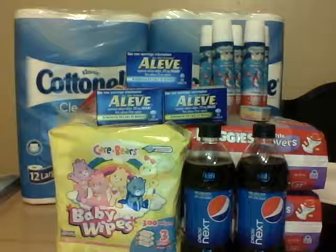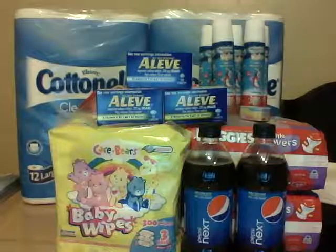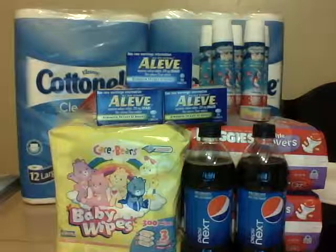Hey guys, it's Rosalyn from Proverbs 31 Couponing and I just wanted to show you the things I got from Walgreens tonight. This is actually my third or fourth time being in Walgreens this week because there are so many good deals that I didn't want to miss out on them.